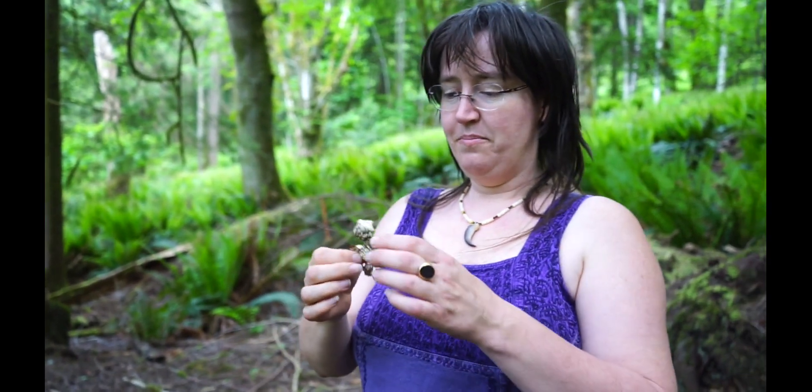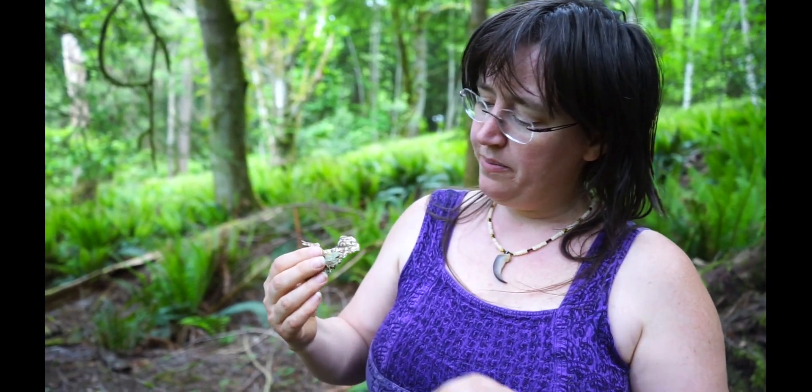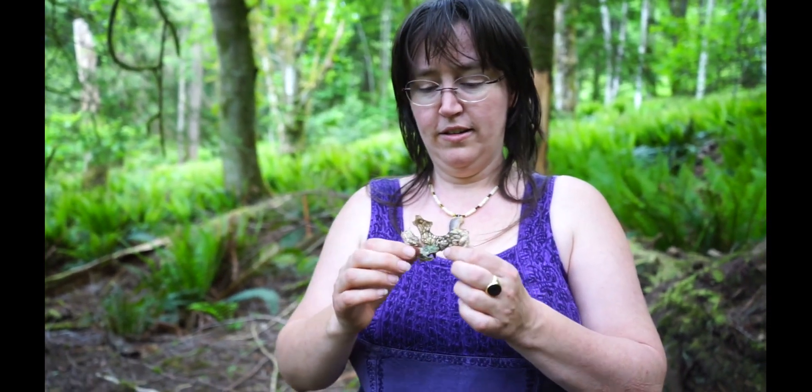Hello, look what I found — it's lungwort. Sometimes you find huge pieces of this, like a foot across. It grows usually high up in trees and falls out, and you find it in pieces on the ground. It's a kind of lichen. I guess it's called lungwort because it looks a little bit like lungs.